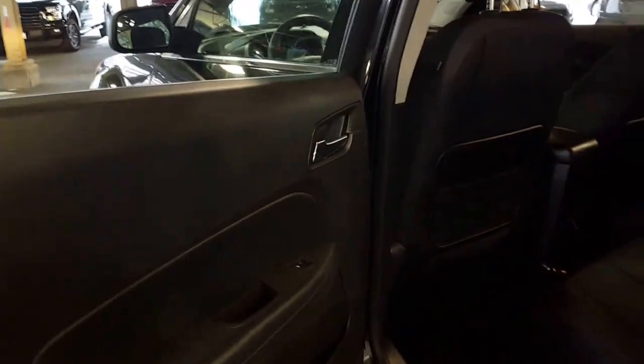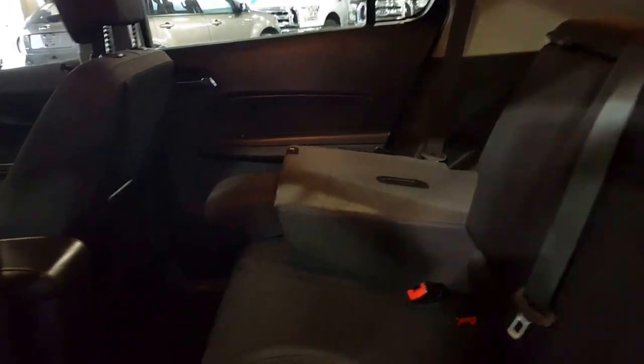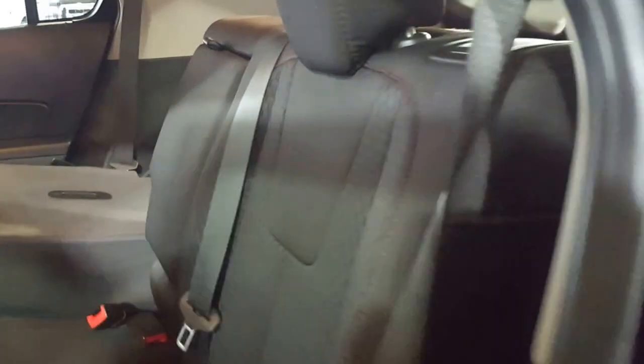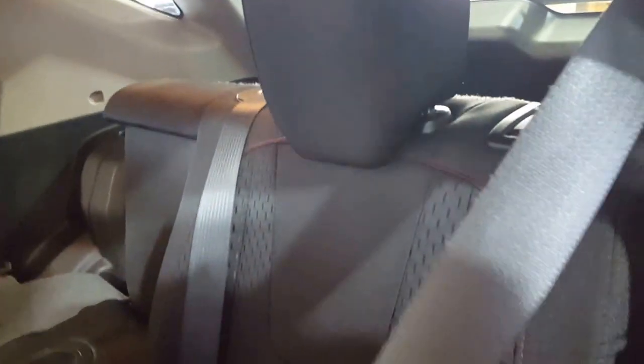As we come back here you do have a 60-40 split bench seat — you can see I've got one side down so that you can see. These back seats sit really tall so you're going to have a 90-degree angle on your knees, which is again awesome for a long road trip. You do have a center console in here with your cup holders, and three-point safety seat belts all the way across for everybody's safety.